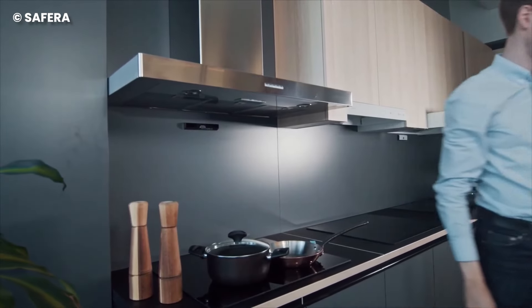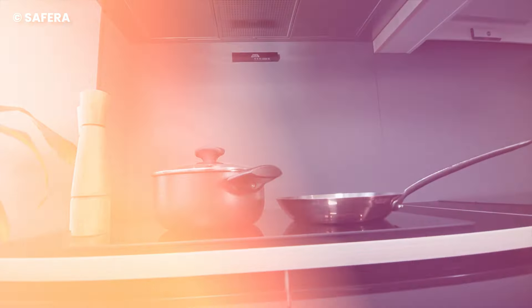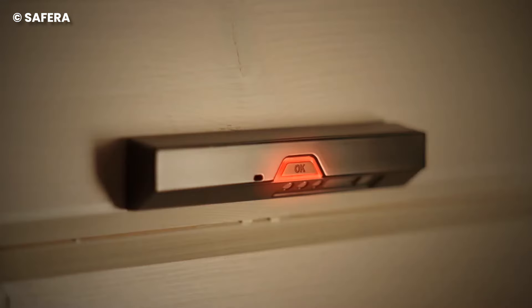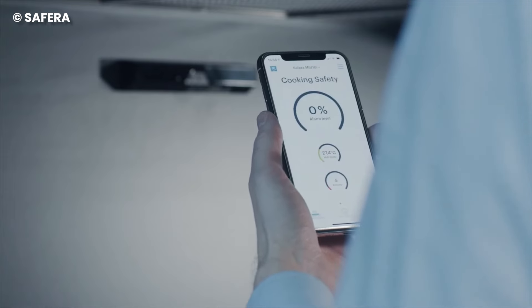Cooking safety is the MVP here, making sure you never leave the stove on after cooking. Sephora Sense comes with cool sensors that can tell you if the stove is heating up too much. When you forget and leave the stove on, it starts beeping and flashing red to snap you back to reality. And if things get too hot, it tells you to fire up that cooker hood.